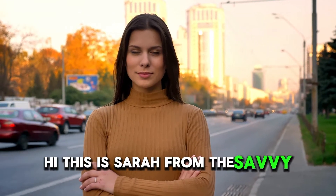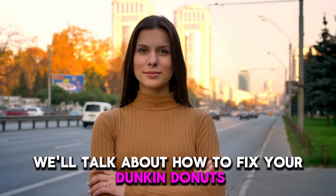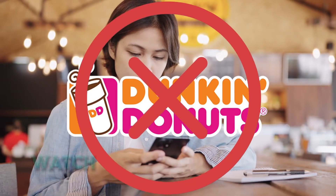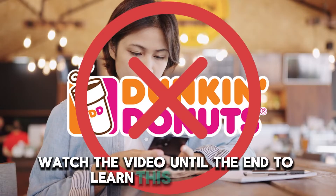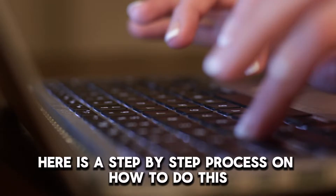Hi, this is Sarah from The Savvy Professor, and in today's video, we'll talk about how to fix your Dunkin' Donuts app that's not working. Watch the video until the end to learn this and more. Here is a step-by-step process on how to do this.